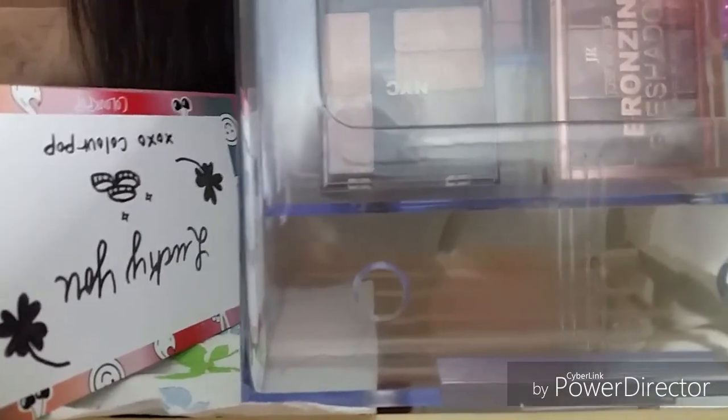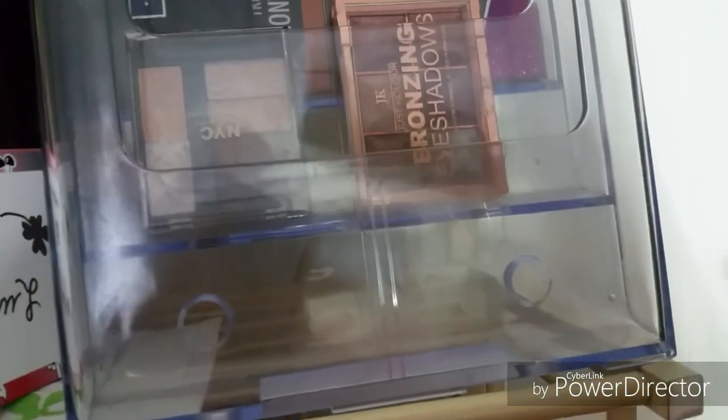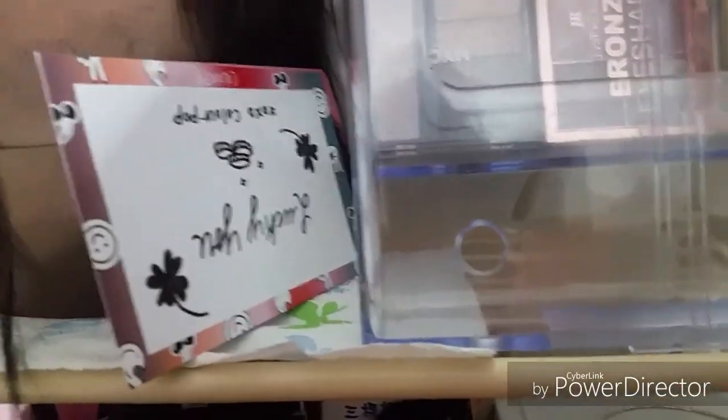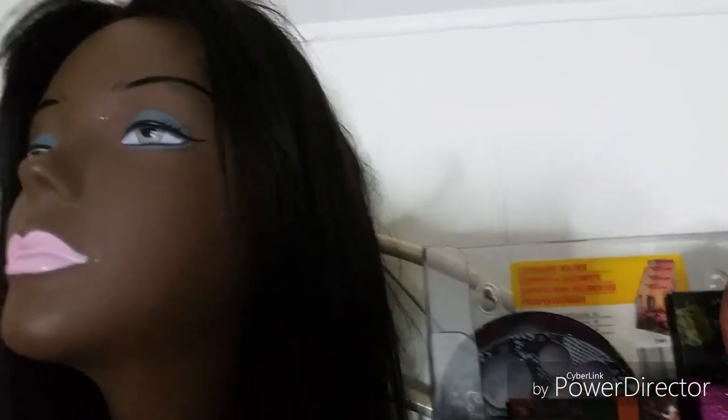This is Jolie from Burlington - I think it's a bronzer palette. This is Black Radiance contour palette light to medium. This is Art Candy. This is Ransom eyeshadow palette - I got it at the Dollar Tree.